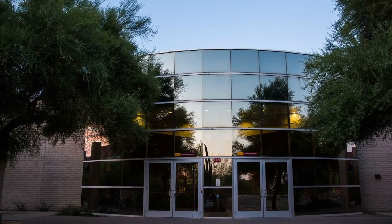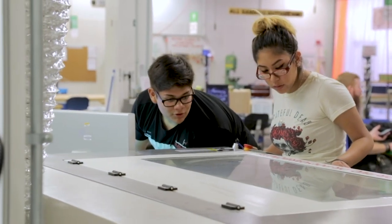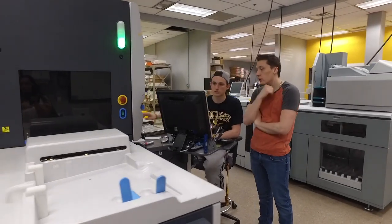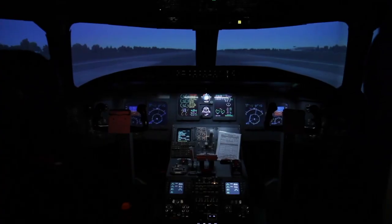We are here at the technology building — some people call it the tech building, some call it the innovation hub. We have 3D printers, laser cutters, and printing labs where they print banners and stickers, and it's available for all students on campus. So if you're a business major and want to learn 3D printing, we have training here just for you.